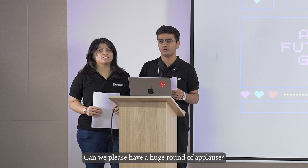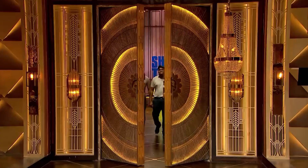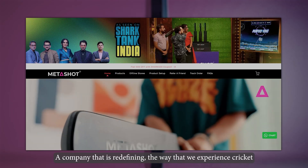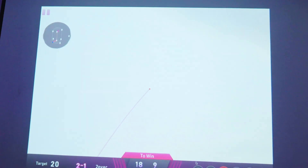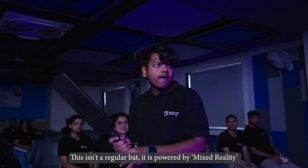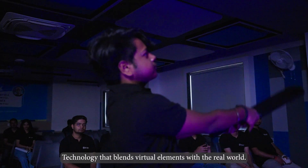Please give a huge round of applause and welcome Prince sir and Arun sir. Before we move forward, let's talk about what is MetaShot — a company that is redefining the way we experience cricket. This isn't a regular bat; it's powered by mixed reality, technology that blends virtual elements with the real world.